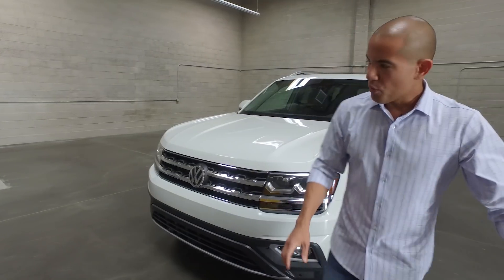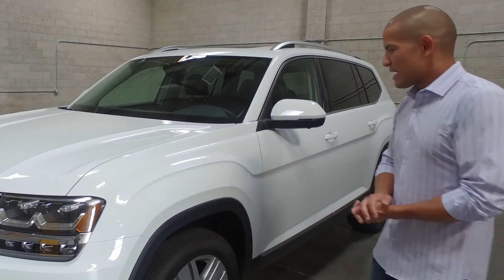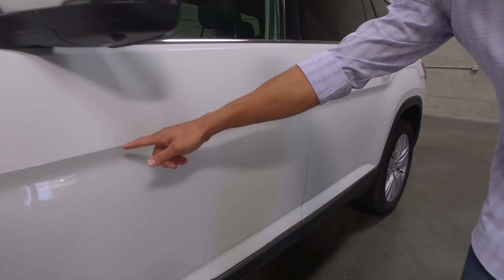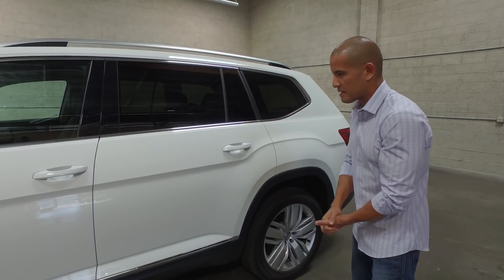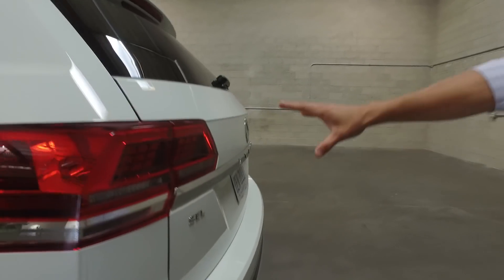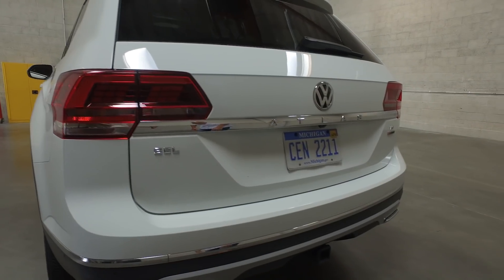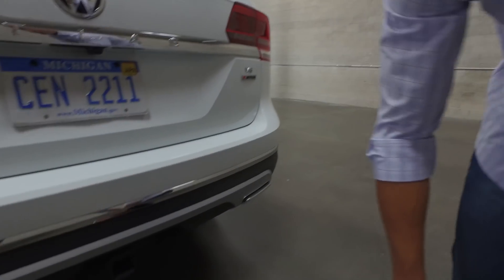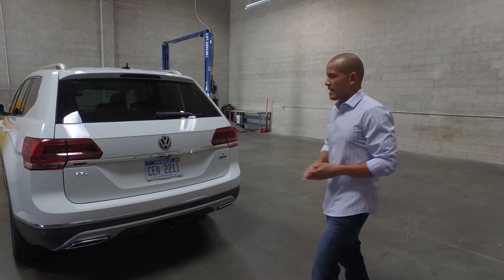Coming around the side, there are some subtle fender flares that kind of add to the musculature of the car, if the size wasn't enough, and it looks pretty good. There's a definitive character line that travels and jumps over the arch. All of this helps to break up some of the big slab-sidedness and gives it a more athletic look. Around back, it starts to look a little more like the Volkswagen you would recognize. The tail lights look Passat-ish. There's a nice chrome bar that breaks up the rear sheet metal and blends in with the rear valence and dual exhaust pipes. The roof rails, also done in silver, complement the color scheme nicely.